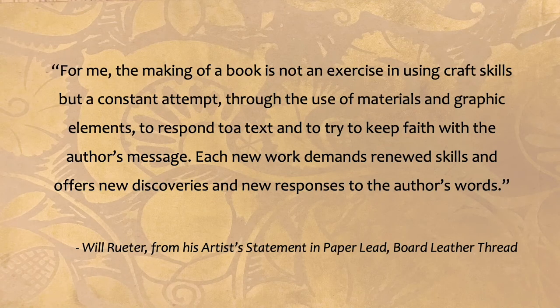I will close this video with another quote, but this time from Will: 'For me, the making of a book is not an exercise in using craft skills, but a constant attempt, through the use of materials and graphic elements, to respond to a text and to try to keep faith with the author's message. Each new work demands renewed skills and offers new discoveries and new responses to the author's words.'